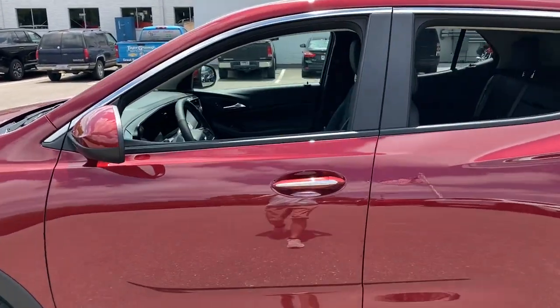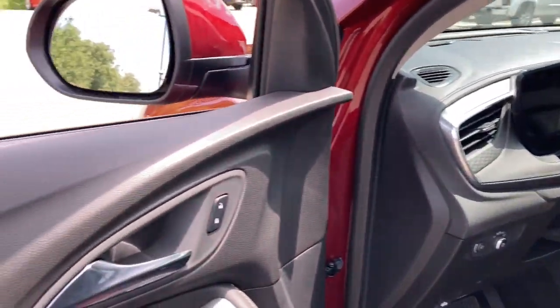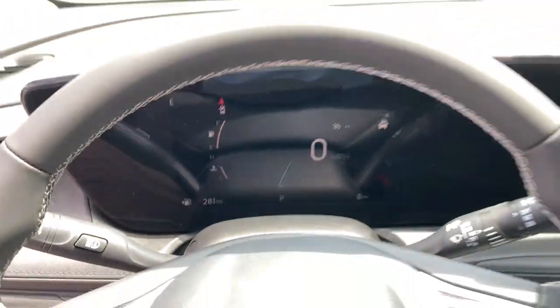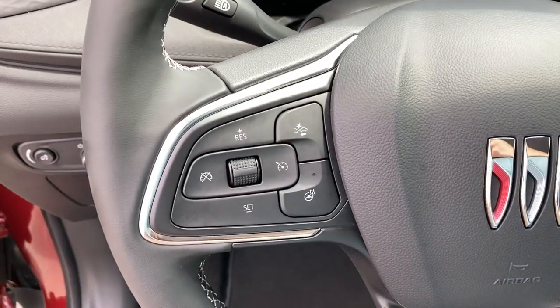These are just some of the great options this vehicle comes with: heated steering wheel, pre-collision system, lane departure warning, keyless entry, heated driver's seat, heated mirrors, satellite radio, lane keeping assist, backup camera, and keyless start.